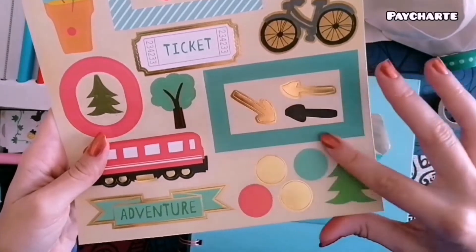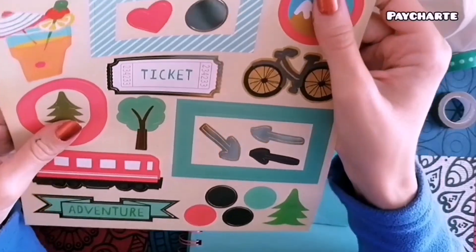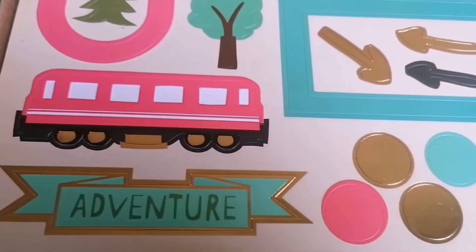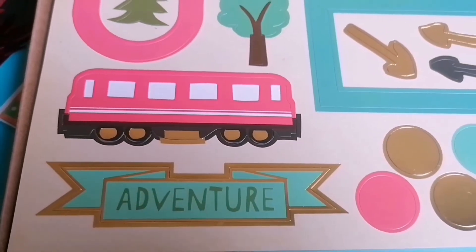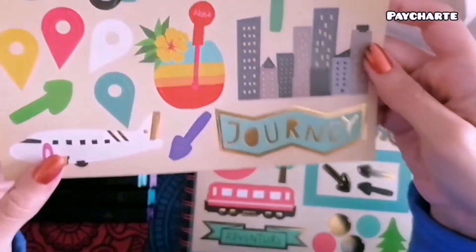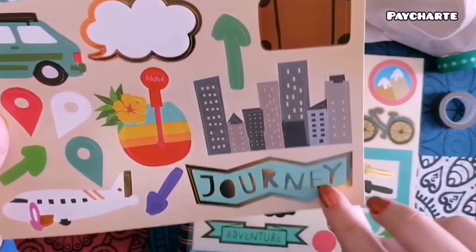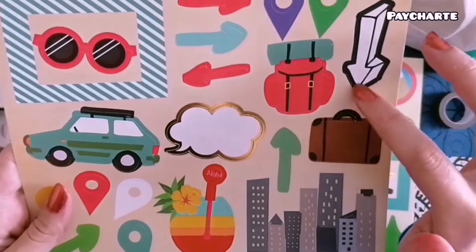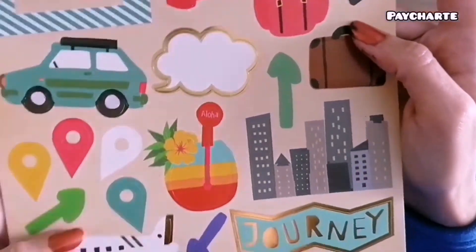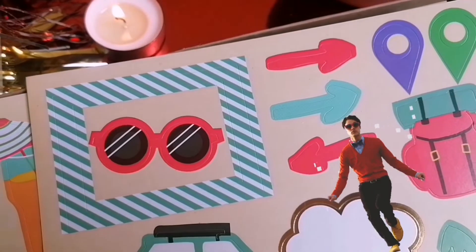Pasamos a las pegatinas. Como había dicho al principio, están pensadas para los viajes y vienen tanto medios de transporte como cosas para viajar, como las flechas o estos carteles de viaje. Los colores son de los más variados y ninguna de las hojas de las pegatinas son repetidas, así que tienen mucha variedad y muchas ideas diferentes. En esta por ejemplo el avión y el coche son de los más bonitos, y aparte te viene por ejemplo la ciudad o muchas flechas para hacer viajes.